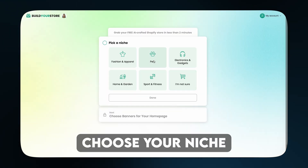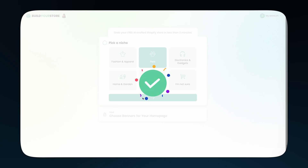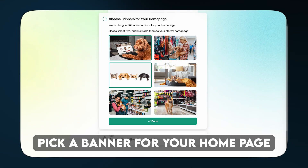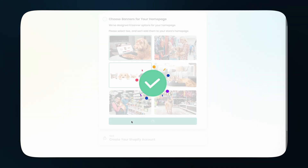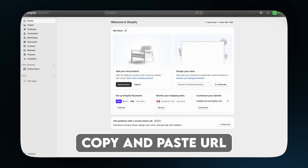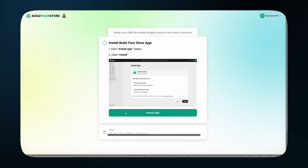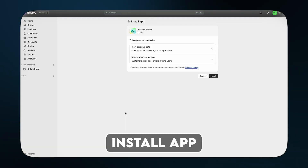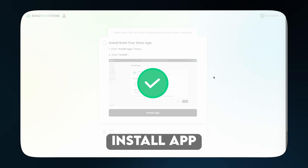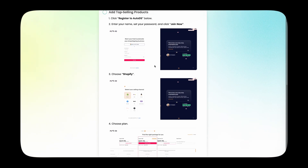Next, you'll choose your niche. I'm going to go with pets for this example, but you can choose whatever you're interested in. Then pick a banner for your homepage — don't overthink it, you can always change this later. Click done. You'll see a custom store URL generated for you — just copy and paste it exactly like I'm showing you on screen, then click save and done again. Now we're going to install the app that gives you access to your new Shopify store. Click install app, and once it's installed, click 'Customize My Store.' Now we're inside your actual dropshipping website, ready to make it your own.